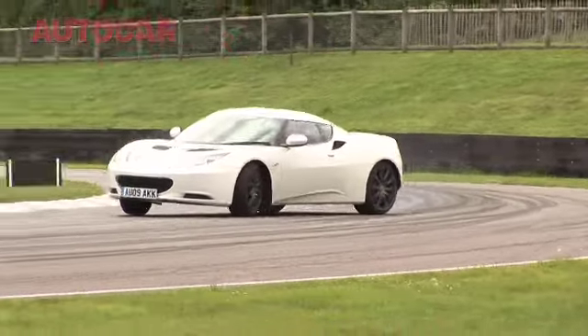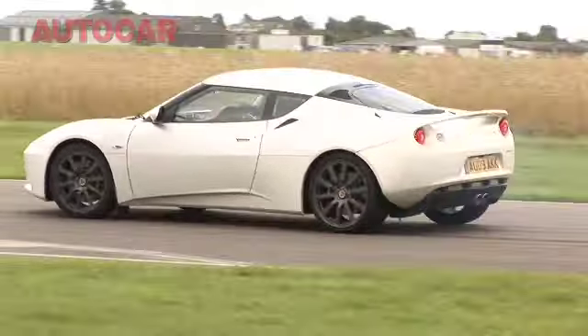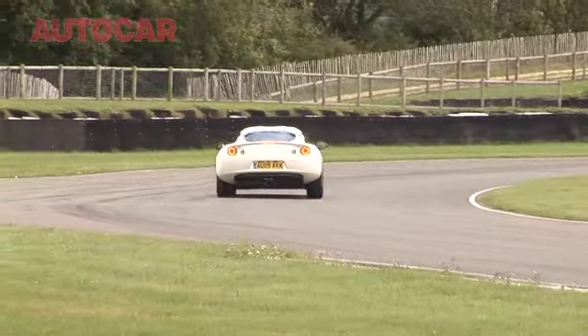The Lotus Evora at Goodwood, and pretty much anywhere else I suspect too, is blinding. It really is a fantastic driver's car.